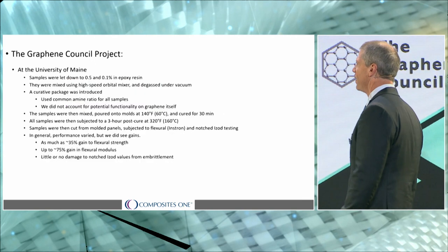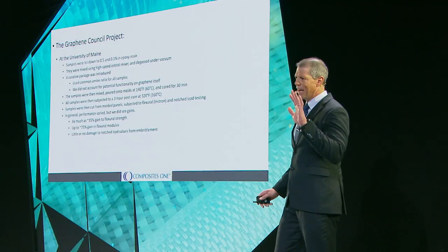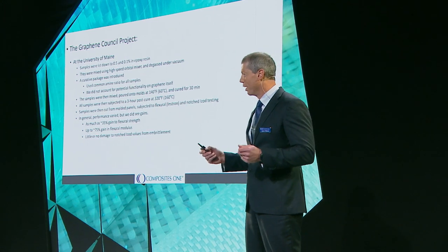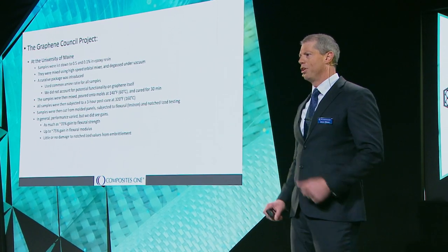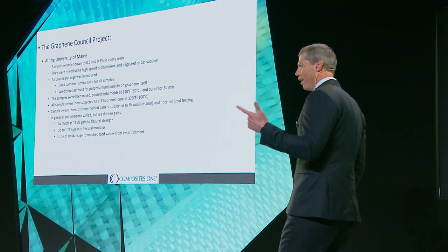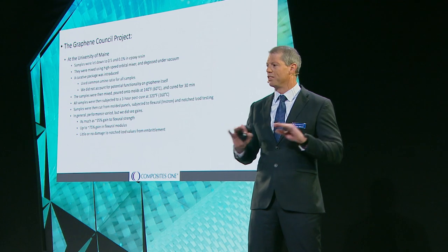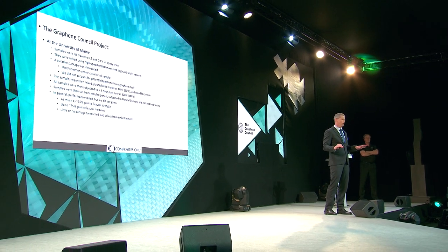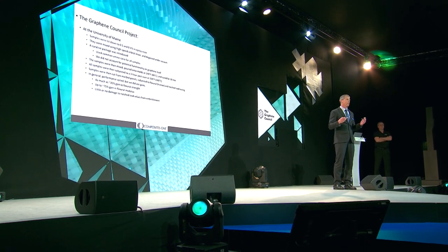Paul did a thorough job explaining what we did, so I'll give you a quick synopsis. We had 19 samples of different graphene that Vibrance blended into a highly doped BIS-F slurry. Those samples were then sent to the University of Maine where we let them down into 0.1% and 0.5% loaded product. We then tested at least five specimens of each sample for flexural properties and toughness. Everything was anonymized — nobody at Vibrance, nobody at the University of Maine, not myself — we didn't know whose product it was. That allows us to create an unbiased, objective set of data we could confidently stand behind.